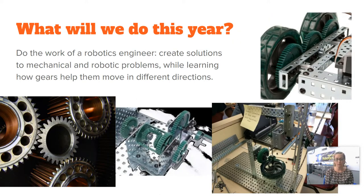For the rest of the year, we're going to be doing the work of a robotics or mechatronics engineer by creating solutions to mechanical or robotics problems. We're first going to learn how to create gearing systems. As an example, you can see in the center here there is a gearing system. This is a differential, which we'll be learning how to build, and then as we add electronics and motors, things get a little bit more interesting.